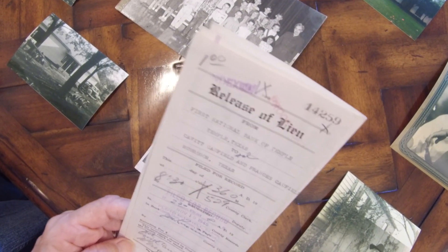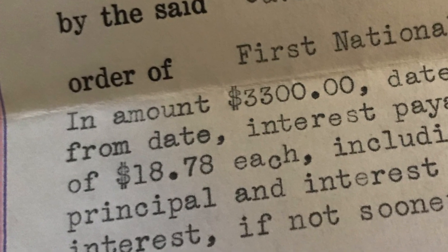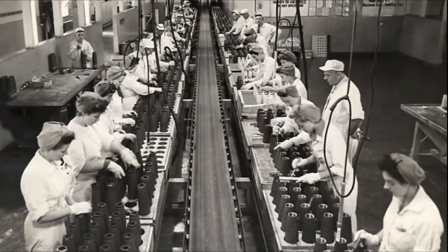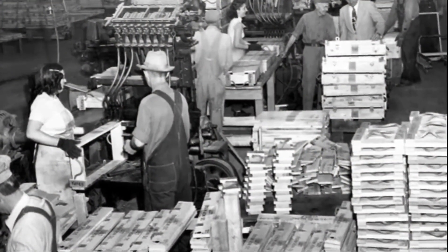This is the release of the lien. They borrowed $3,300, and the payments were $18.78. Because they were able to rent it out during the war to the head of the ordnance plant, they paid it off in November of 1945, which is pretty amazing.